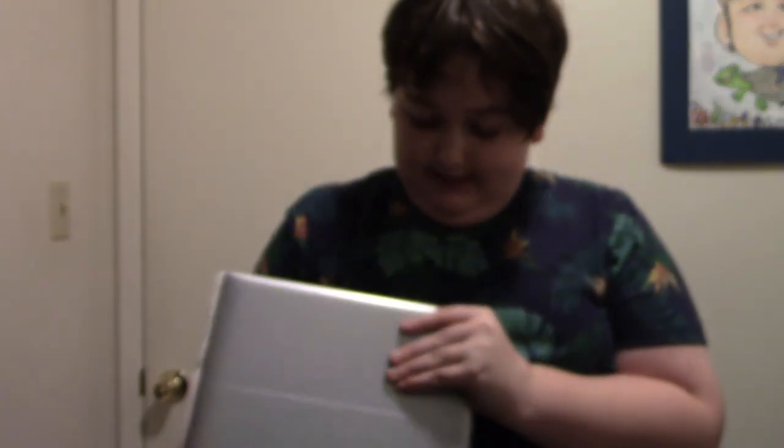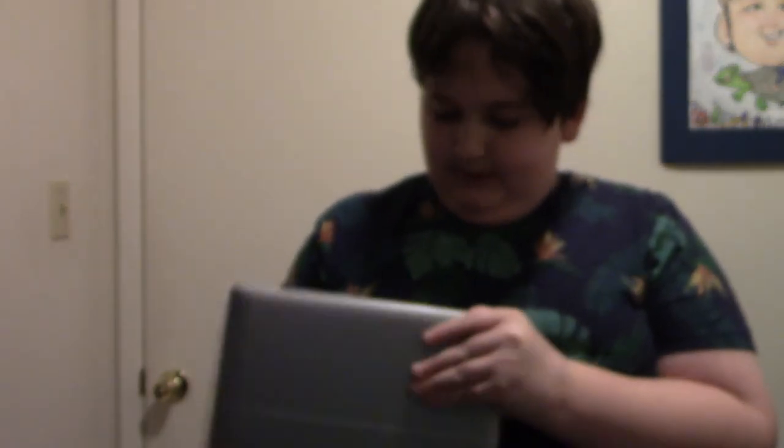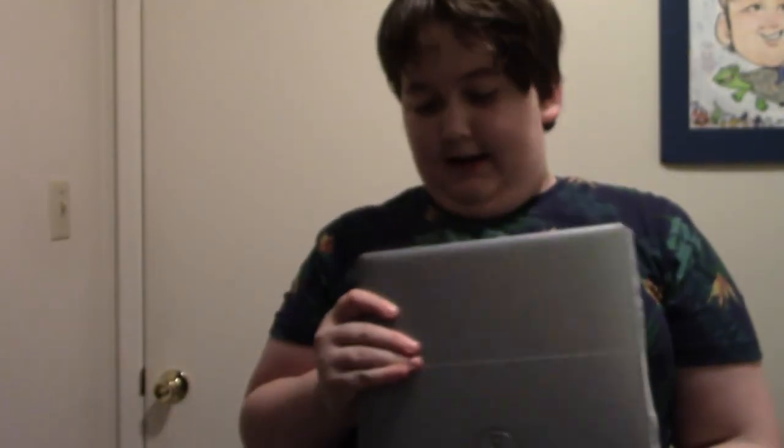One thing that's cool about this laptop is — look at that, ladies and gentlemen — an SD card slot. You have no idea how big that is, because I have to use a bad adapter every single time I edit on the iPad. But now I can just take the SD card out of the camera and plop it right in.